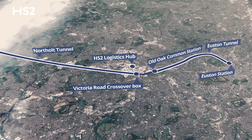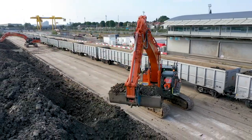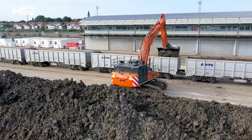Importantly to us is what's the best environmental and community impact outcome. Something like 5.6 million tonnes of earth has to move away from this site. We're removing something like a million HGV movements from the streets.